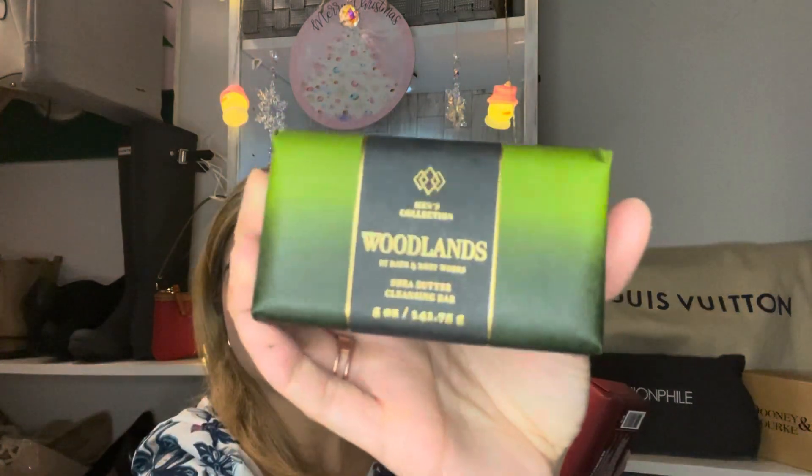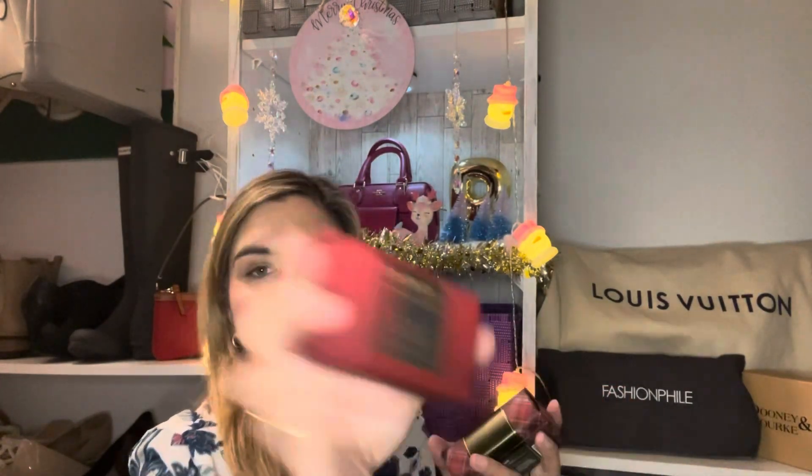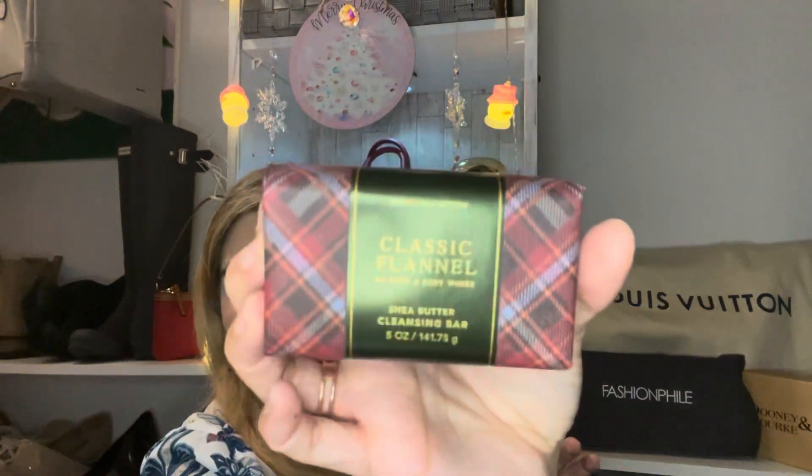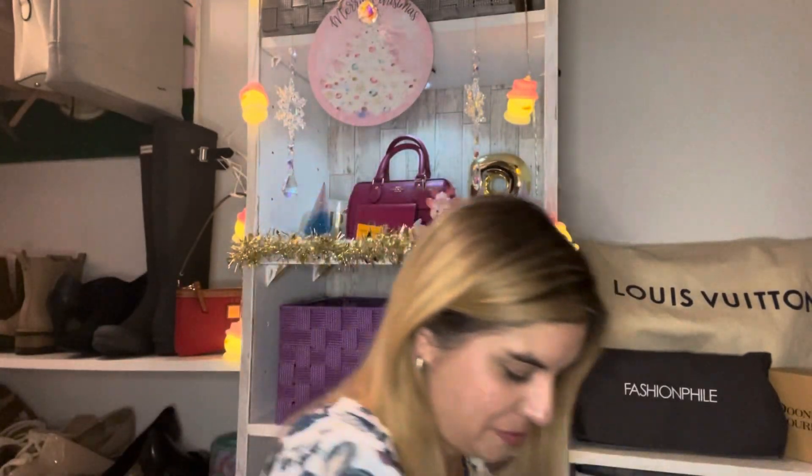I don't think he watches my channel, but I got the hubs — my hubby — some soaps. I got a Woodlands scent for him from the men's collection, I got the Bourbon, and then finally Classic Flannel. Can't go wrong, and these smell wonderful. I can't wait to give those to him. So yeah, that was it for my little Bath and Body Works haul.